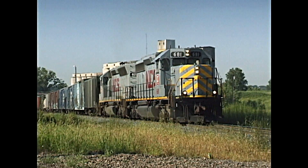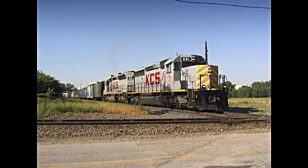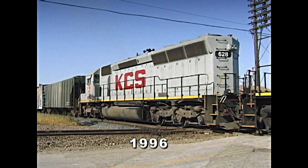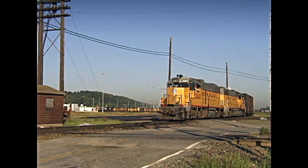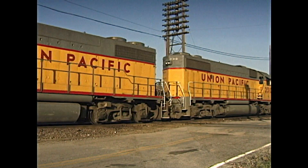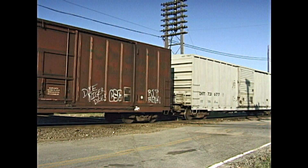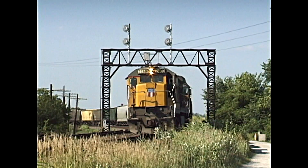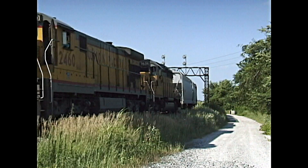The Kansas City Southern was still an independent road and remains so for another 25 years after these 1996 scenes. Union Pacific was a big factor here from the 19th century, a major part of American history.